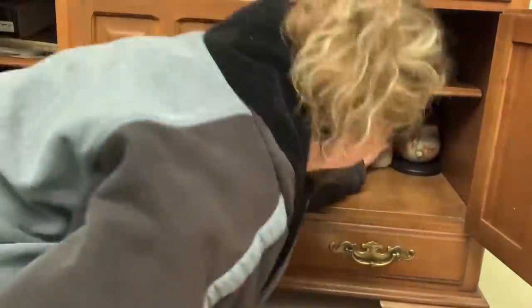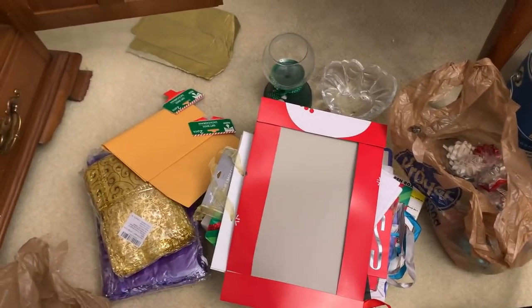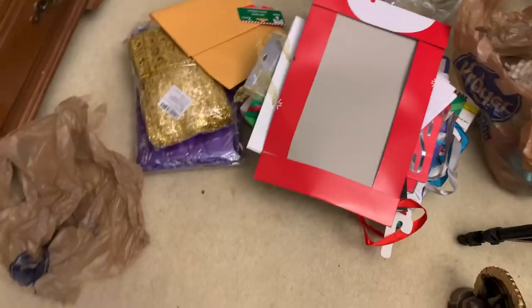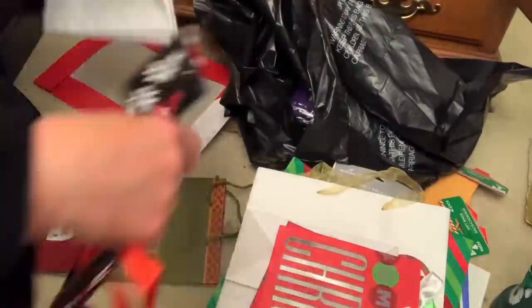I found some trophies in here from bowling leagues that we've been on. This is all the stuff I have pulled out so far. I know where most of it's going, and a couple of things I'll be throwing away. This is my donate pile — I'm already starting a donation bag.